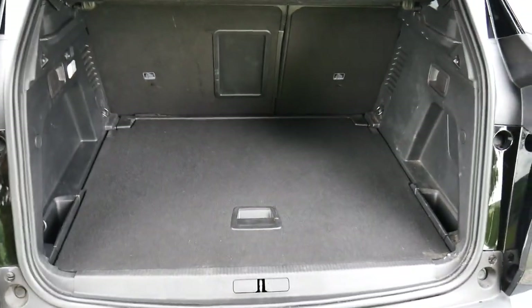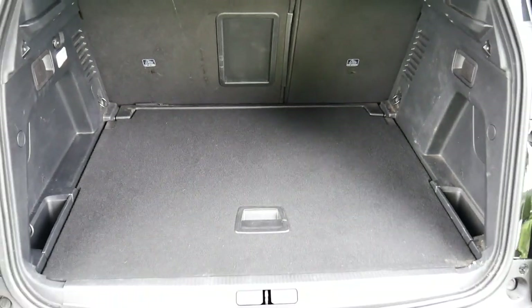Inside the boot — nice and spacious with loads of space.